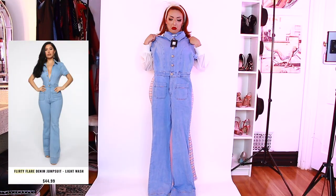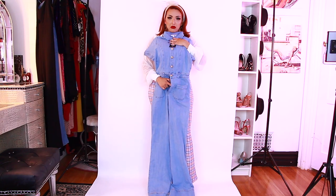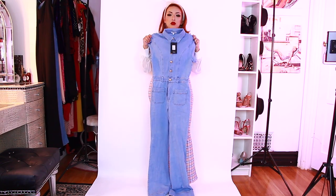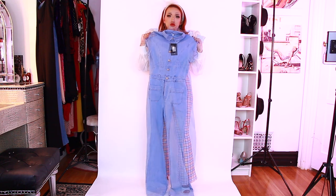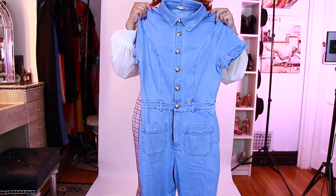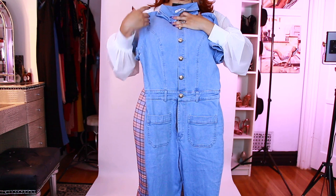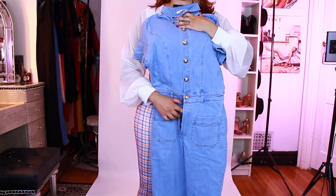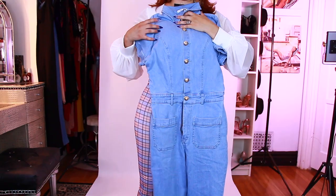And then we have the Flirty Flare Denim Jumpsuit. I actually broke the zipper when I was trying to get it around my hips because the waist is very, very fitted — it wouldn't go past my hips and I tried to force it, so the zipper broke. I'm just showing you it like this, but you saw how it looks on the model. Such a cute jumpsuit; I love it, but super sad — I broke the zipper.